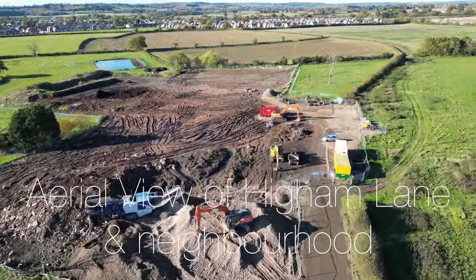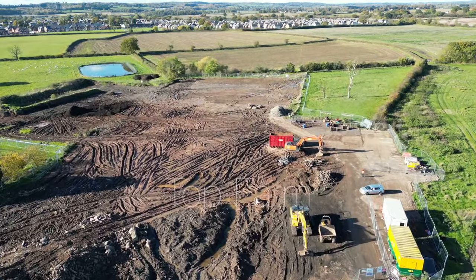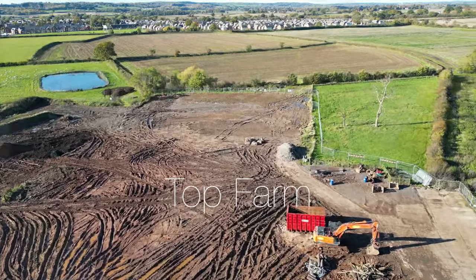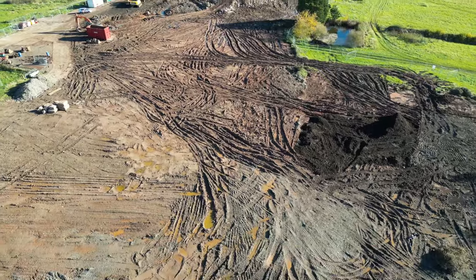The first point of interest is the site that was Top Farm, which has now completely disappeared as you can see. Quite sad really, but they're going to build all over this land with 1,700 new houses.